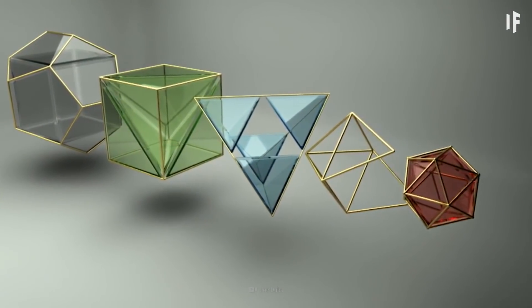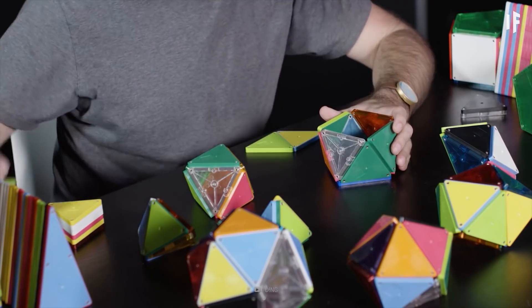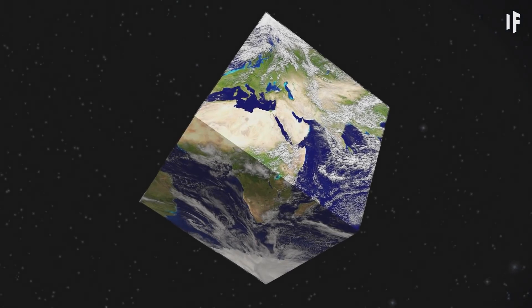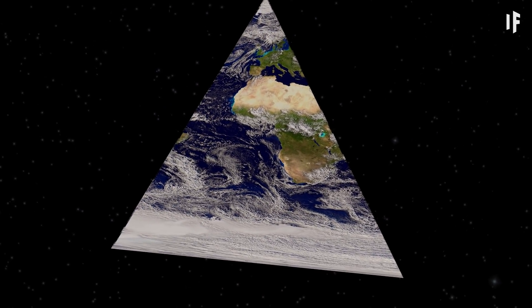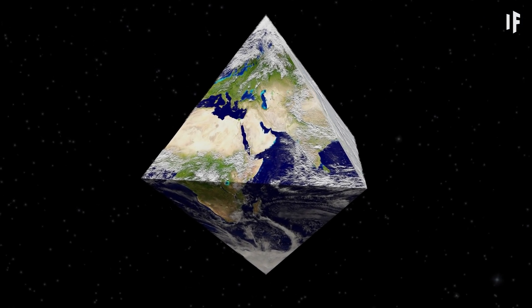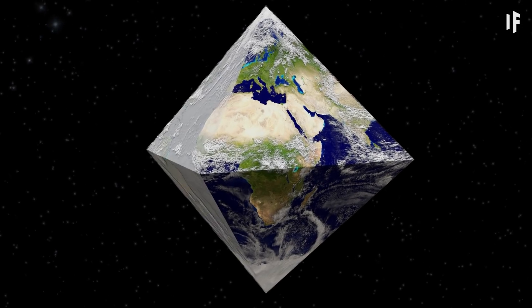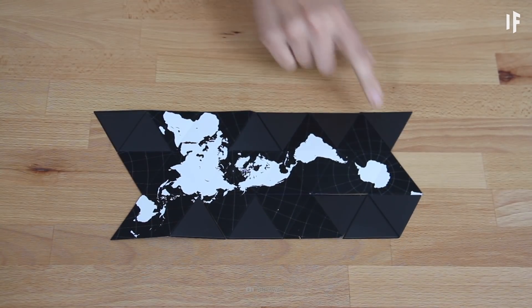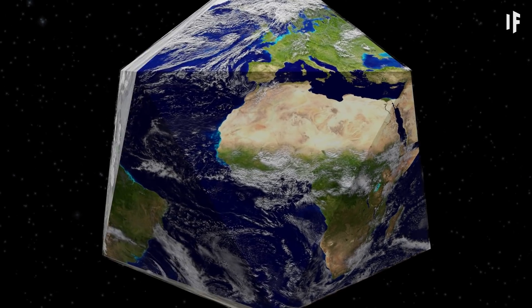Polyhedrons come in all shapes and sizes. Anything that has multiple faces joined at their edges can be a polyhedron. Picture Earth as a six-sided cube, or as a triangular pyramid with four faces, known as a tetrahedron. Or even two rectangular pyramids stacked on top of each other — that would be an octahedron. But there could be one polyhedron that is the best contender for Earth's new shape: an icosahedron.